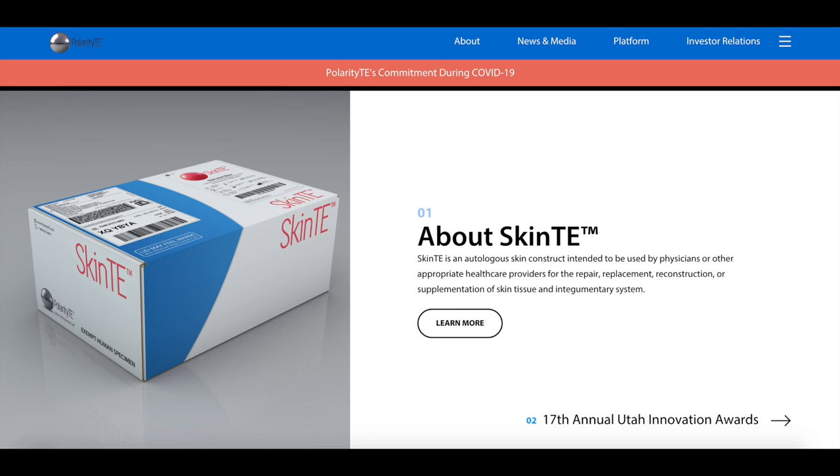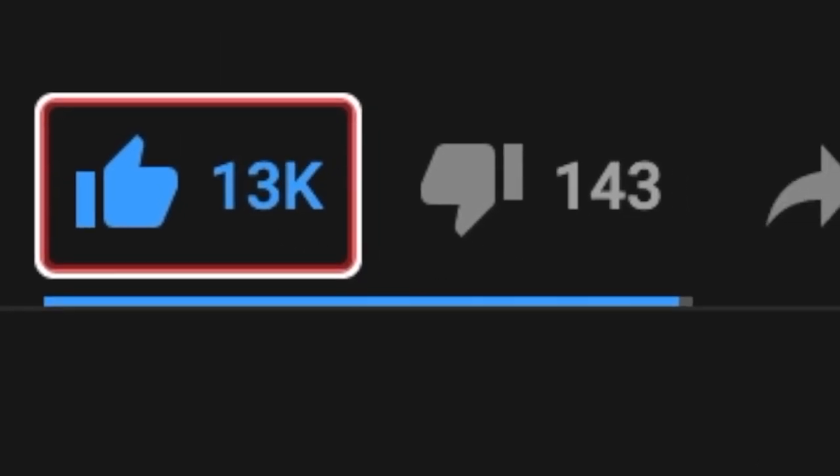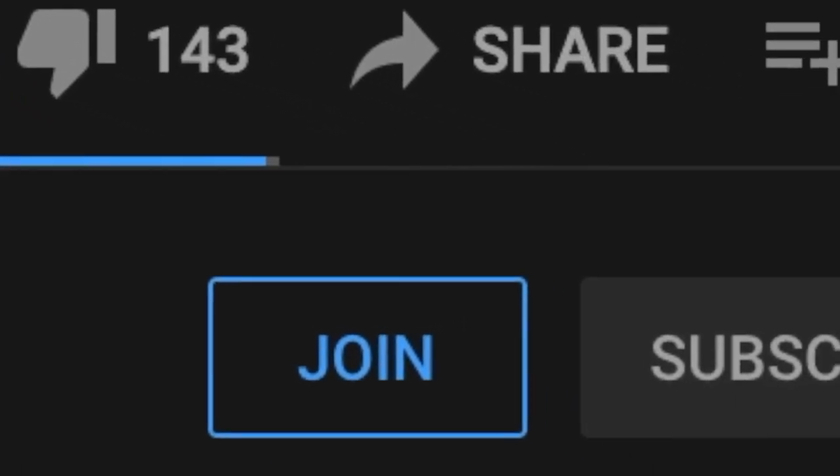Hello guys, today I'll be talking about Polarity TE, ticker symbol PTE. But before we start, please like the video to help out with the YouTube algorithm, also subscribe and turn on the bell notification to stay up to date with future videos.